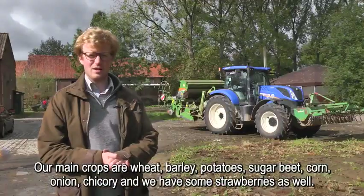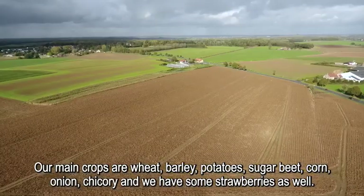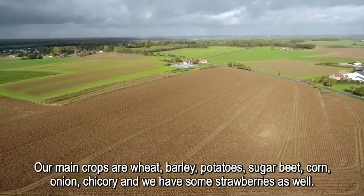Our main crops are wheat, barley, potatoes, sugar beet, corn, onion, chicory, and we have some strawberry as well.